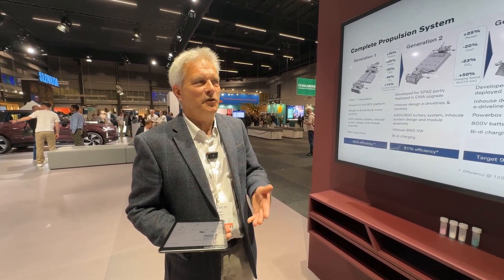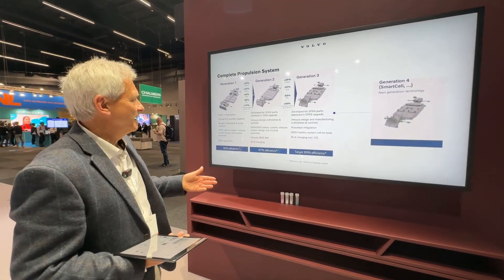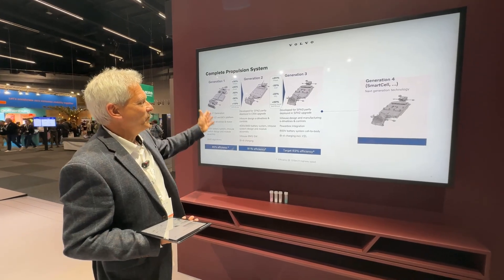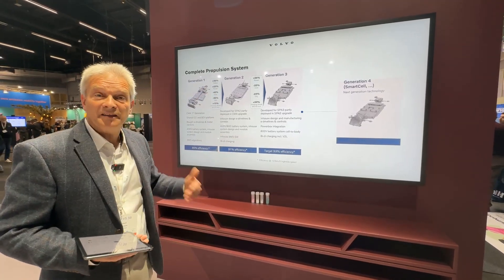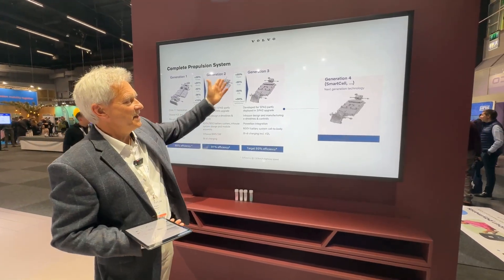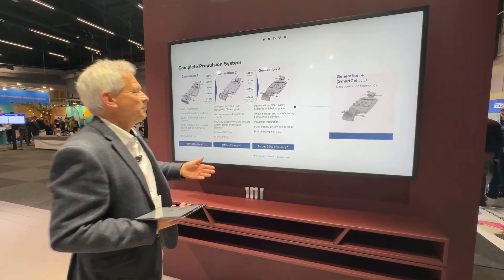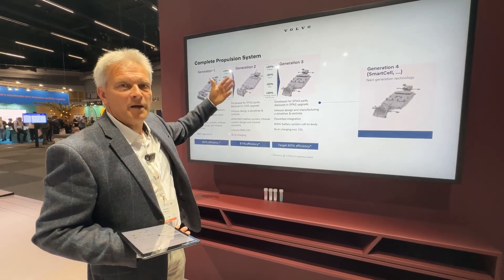To explain that, I want to present a sketch showing our progress when it comes to propulsion in Volvo Cars. To the left you see what we have in the CMA platform — the 40 series, EX40 — and that is generation one. Then we move to generation two, which is the EX90. The next step will be generation three, what we normally call SPA3, and that is coming soon.